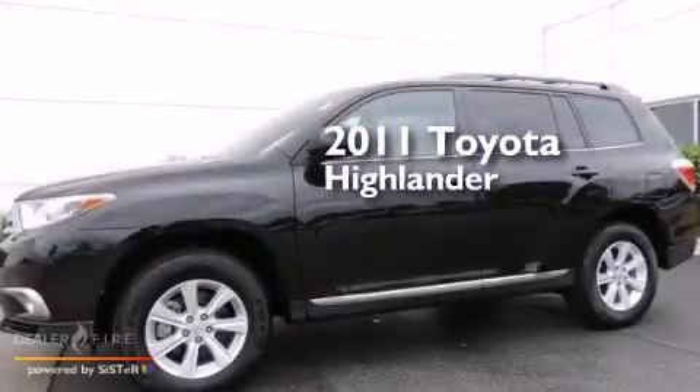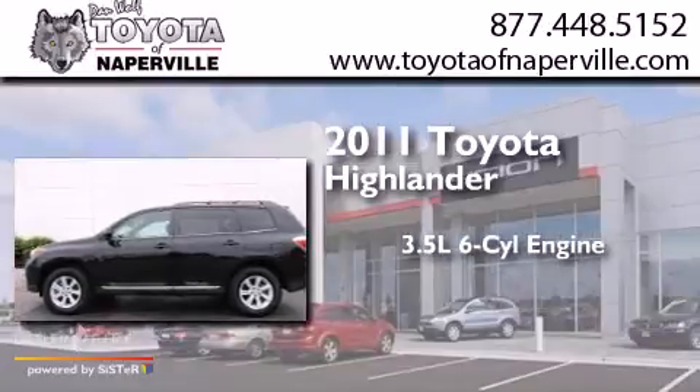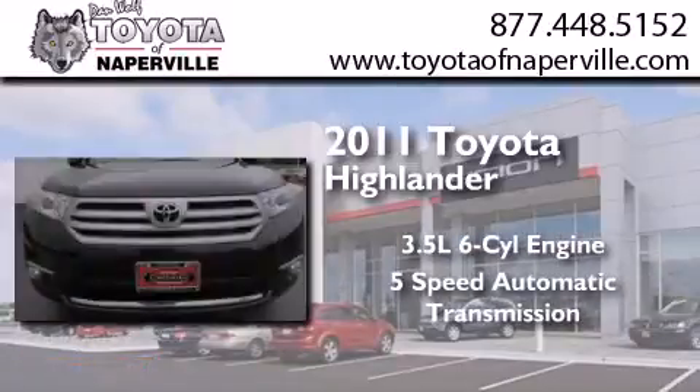This is a certified pre-owned 2011 Toyota Highlander. It has a 3.5-liter six-cylinder engine and a five-speed automatic transmission.